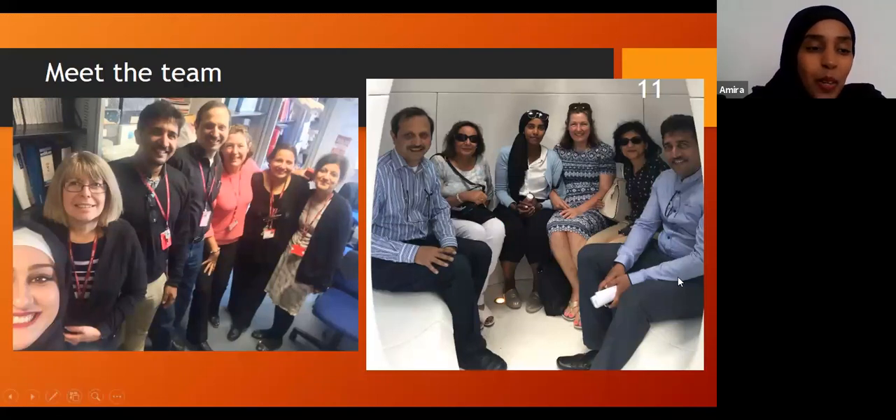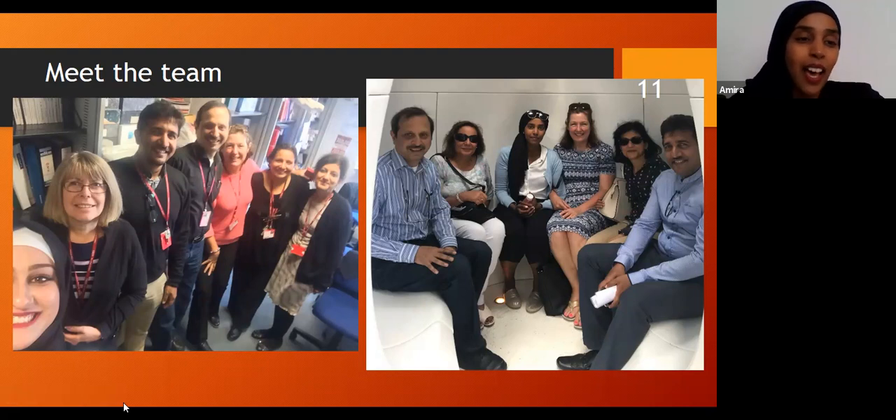This is the team. We've got Wassan here — she's one of our lovely members of staff who is absolutely amazing and always there whenever you need anything. We also have Yarl, Mobin, Helen, Nisha, and Pushpa, who is our section manager. It's not everybody, but this is some of our team.